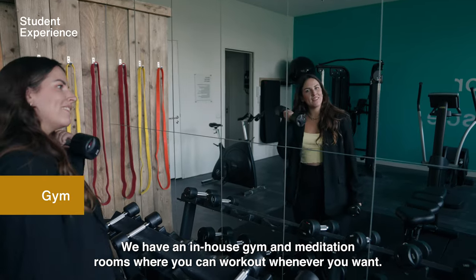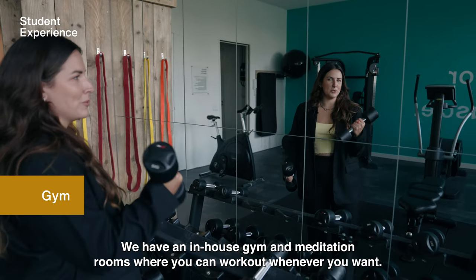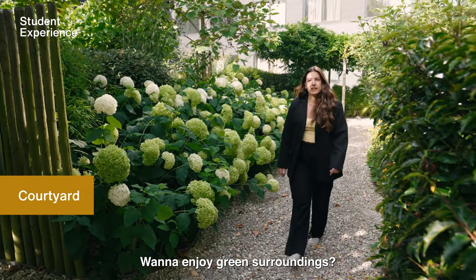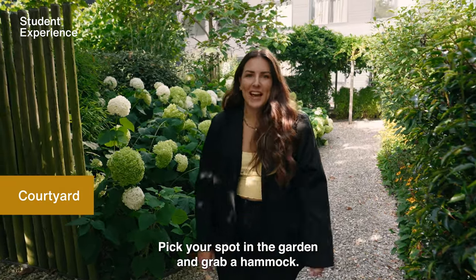We have an in-house gym and meditation rooms where you can work out whenever you want. Want to enjoy green surroundings? Pick your spot in the garden and grab a hammock.